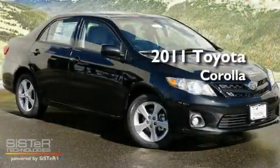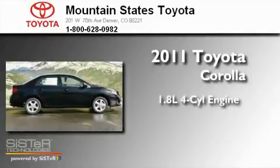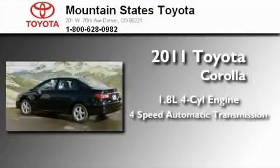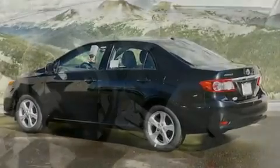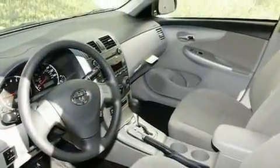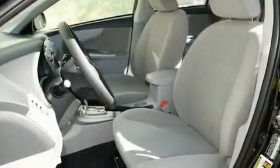This is a brand new 2011 Toyota Corolla. It has a 1.8-liter four-cylinder engine and a four-speed automatic transmission. Its top features and packages include the premium package, a moonroof, a six-speaker audio system, and much more.